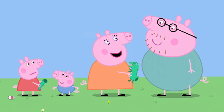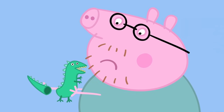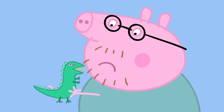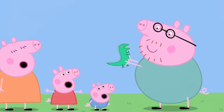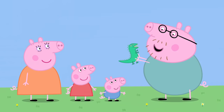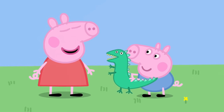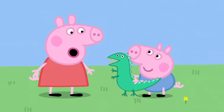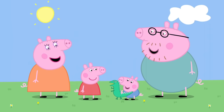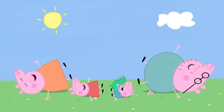Now Daddy Pig can mend Mr Dinosaur. He tries: 'I think it might be quite difficult to mend.' But Daddy Pig has mended Mr Dinosaur — hooray! Daddy declares, 'I am a bit of an expert at mending things.' George loves Mr Dinosaur. They laugh and play together — 'Dinosaur! Grrr! He-he-he! Hello, Mr Dinosaur!' Mr Dinosaur is George's favourite toy in the whole world.